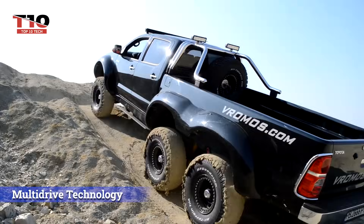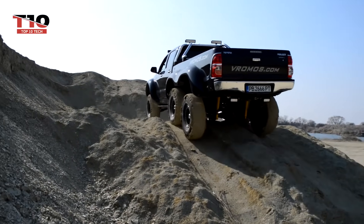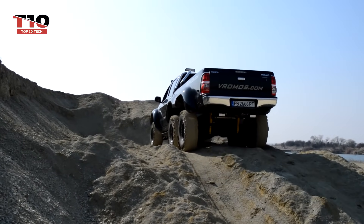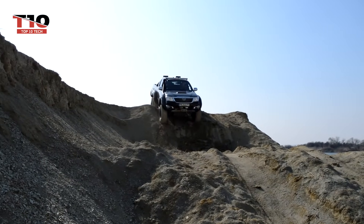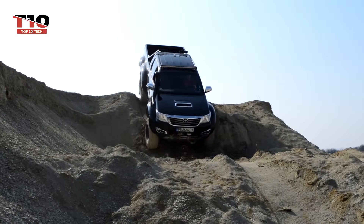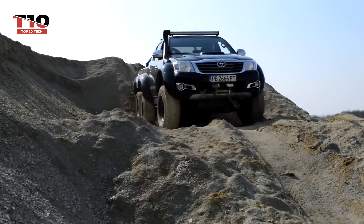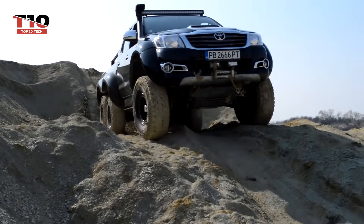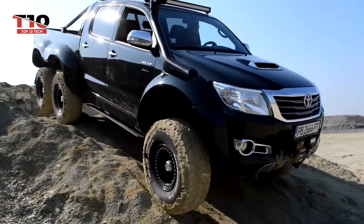What do the UK, Australia, and Bulgaria have in common? Unexpectedly, businesses in these nations produce Toyota Hilux trucks with six wheels. Not only is this trend fashionable, but it's also useful — even a fire variant was created by the British. The Hilux 6×6 is more reasonably priced when compared to a comparable Mercedes G-Class vehicle.